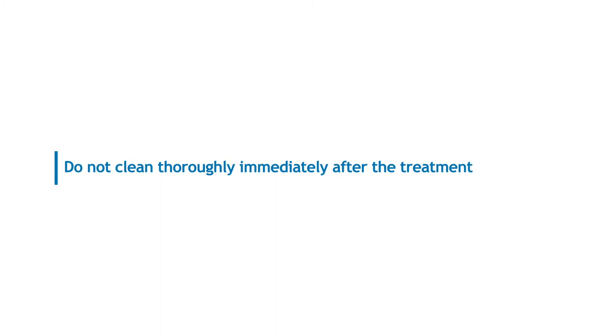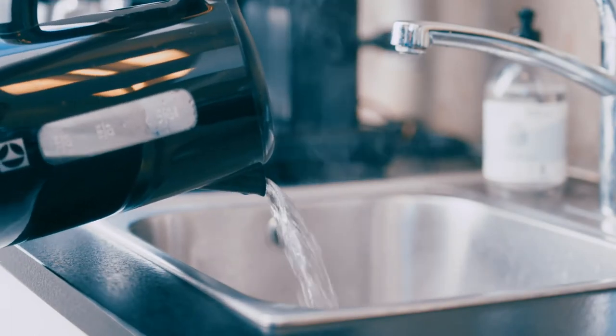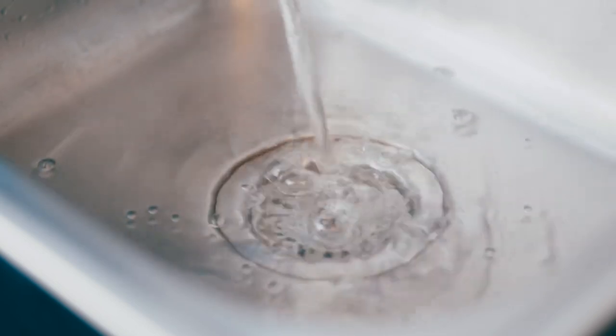We also recommend that you do not wash the floor all the way up to the skirting boards during the entire treatment period. When you have long-tailed silverfish, we recommend that you regularly pour boiling water into all drains, preferably four to five times a week.